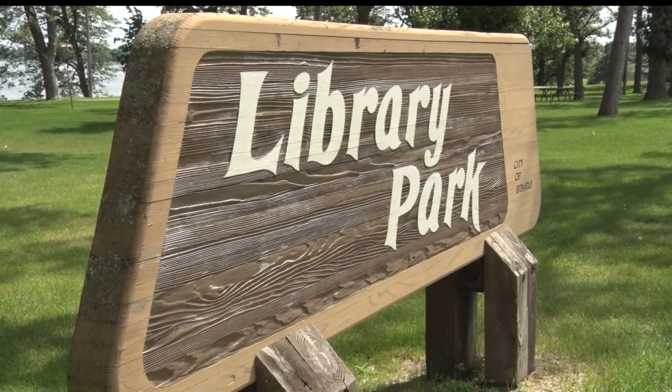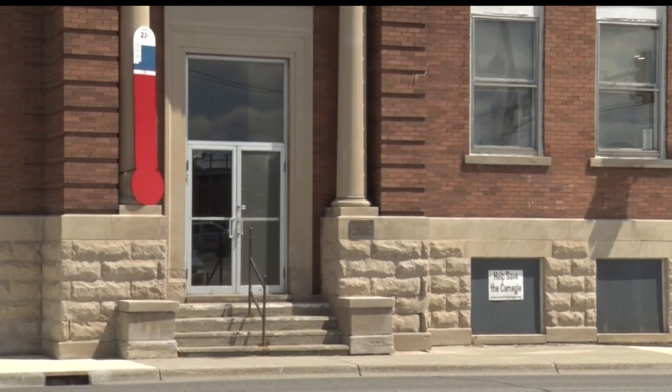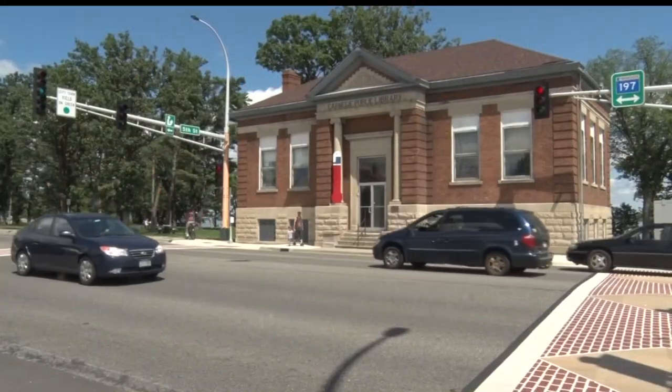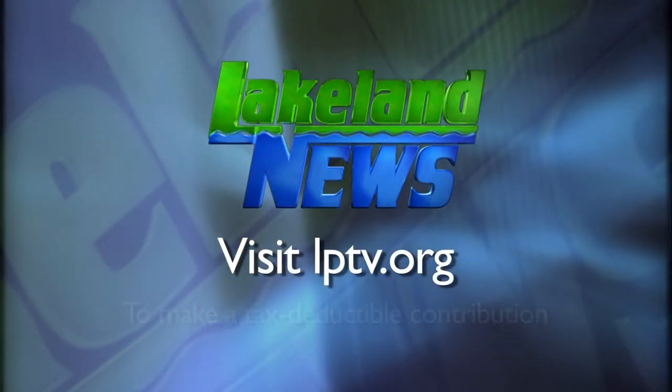With Library Park set to keep its library, the rich history of the Carnegie will live on for generations to come. In Bemidji, Josh Peterson, Lakeland News. The Carnegie restoration project is expected to begin in early August, with the entire project completed by the end of June 2019.